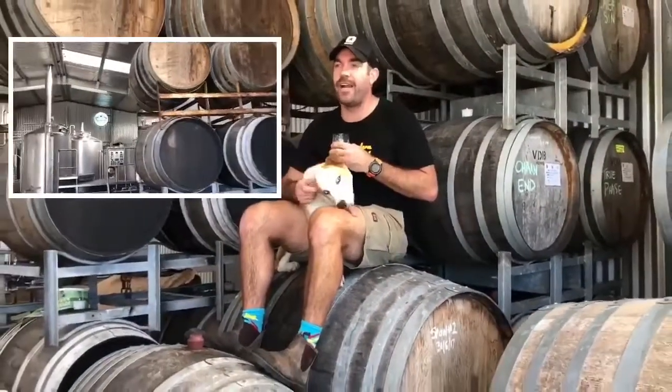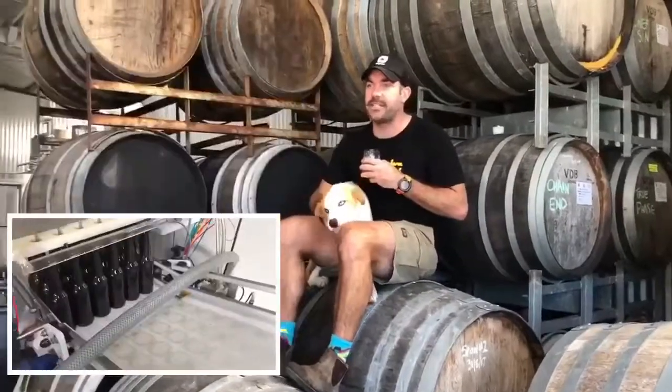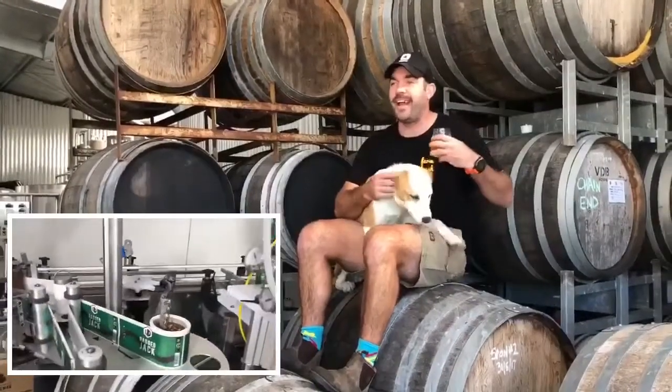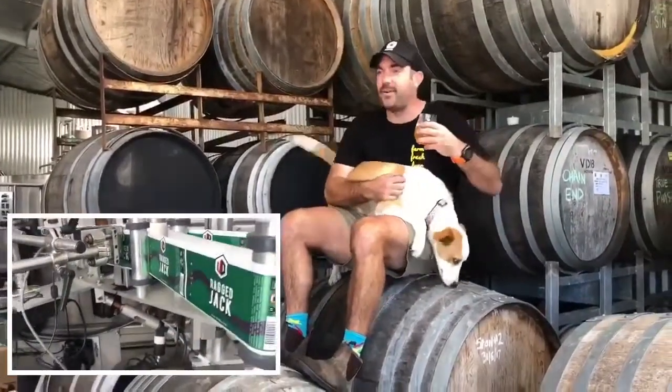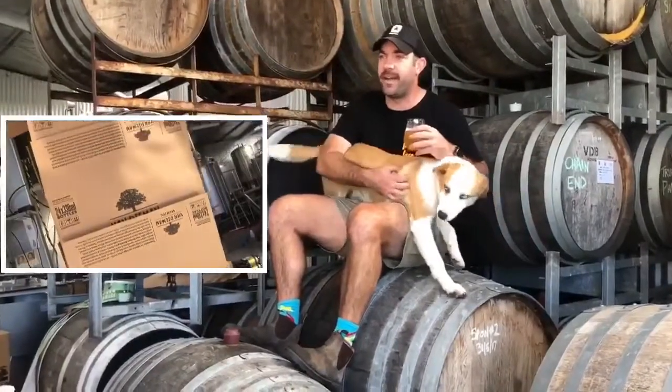We've been going just over 11 years, based on the farm, so we're utilising ingredients — barley, hops, water, yeast — and not animals in some of our beers. In the course of those 11 years I think we've produced the best part of about 60 different styles of beer, and counting.